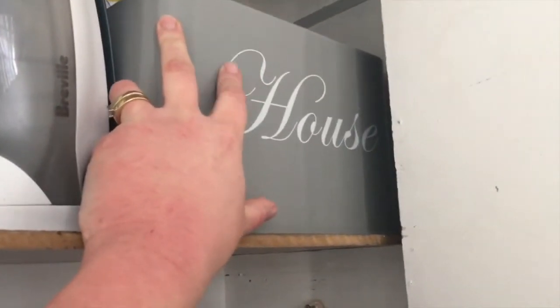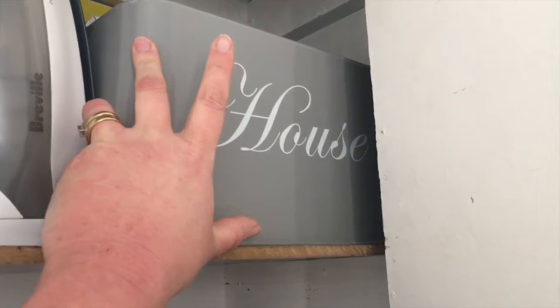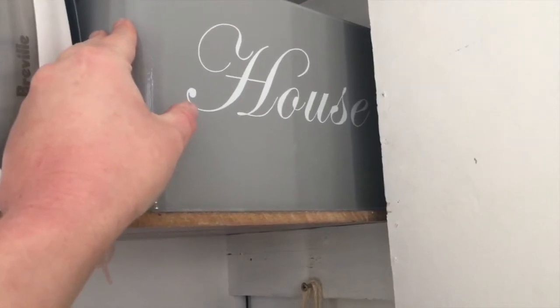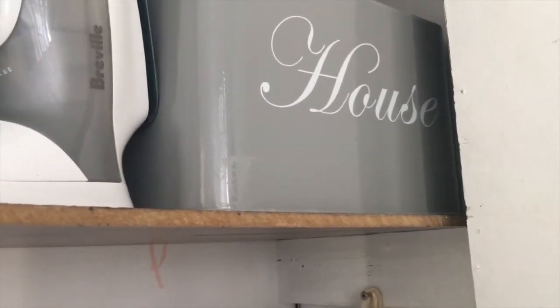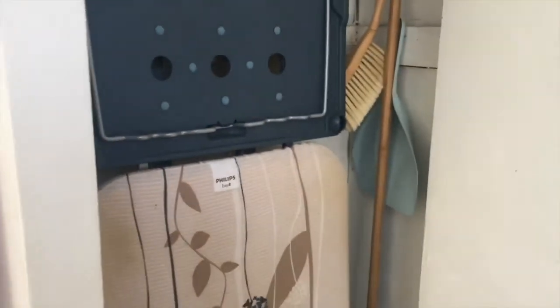In this little house box here, that's where we keep all the bits and pieces like lint rollers, command hooks, bags for the dogs when we take them walking, and just little bits and pieces that don't really have a special home of their own. I find it's really handy to have them all in one spot.